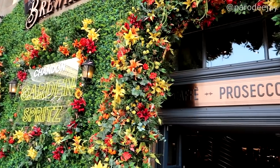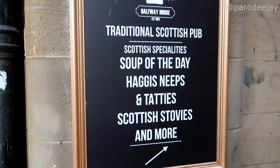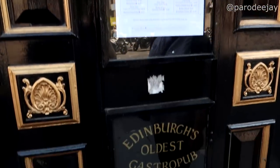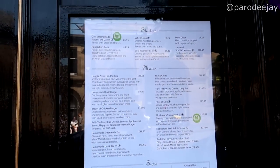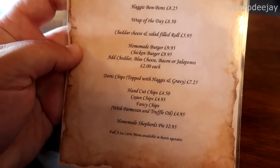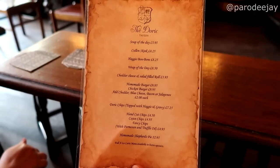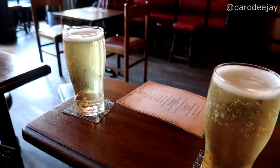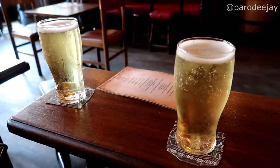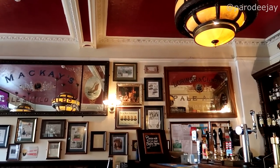We're drawn in by the word 'Prosecco Bar' and stumble across The Doric, which claims to be Edinburgh's oldest gastropub since 1823. The menu has words like haggis and local things. The bar menu looks lovely, and you can go upstairs for the full menu. We got a couple of pints of their cider — the same Aspall cider we had in London. We're having a pint in a pub, and I may or may not have ordered haggis. I feel very Scottish right now. Dee got shepherd's pie.